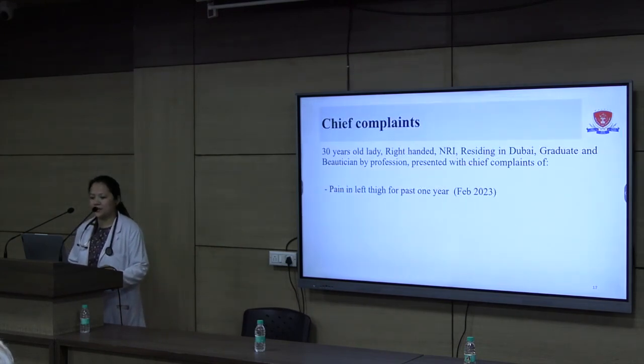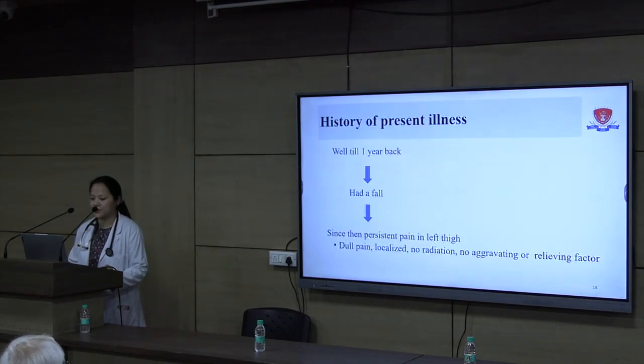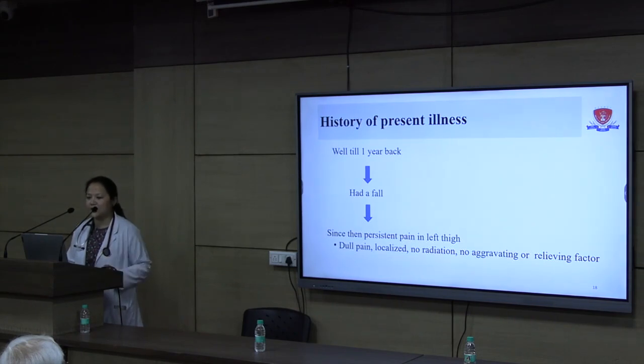A 30-year-old lady, right-handed, an NRI residing in Dubai, a graduate and beautician by profession, presented to us with chief complaints of pain in her left thigh for the past one year, that is since February 2023. The patient was well until a year prior when she had a fall. She was at a wedding party and while sitting down, someone mischievously pulled the chair from behind, causing her to land on the floor. Since then she has been having persistent pain in her left thigh.